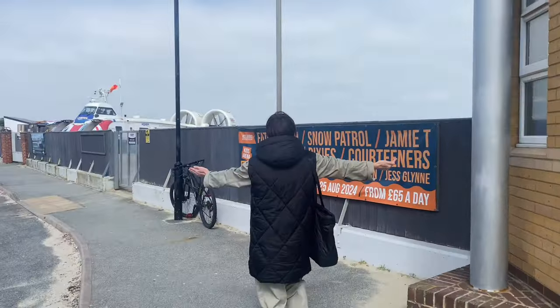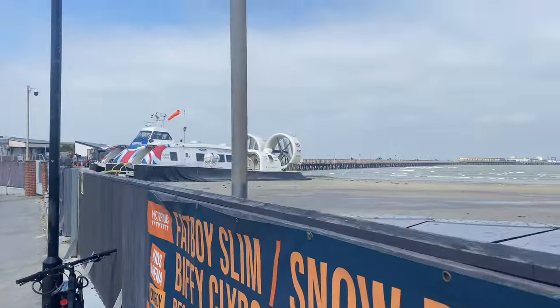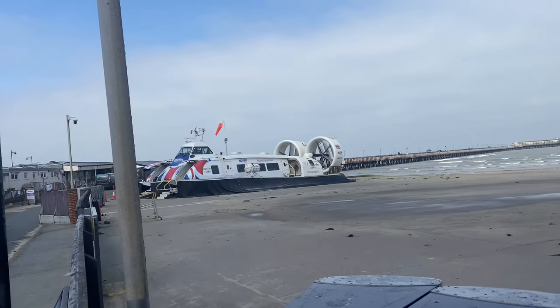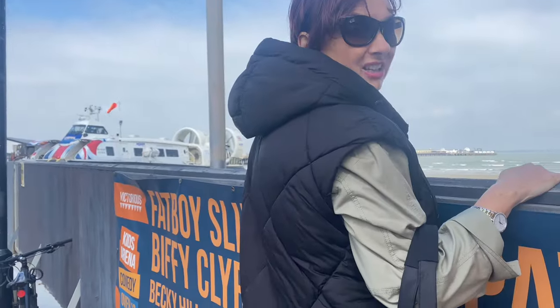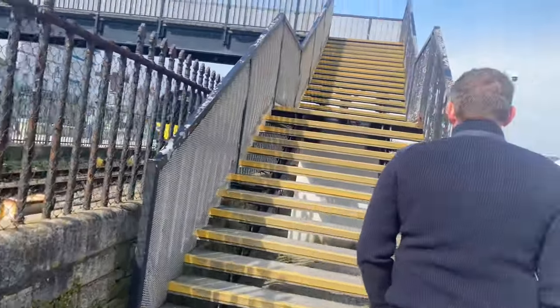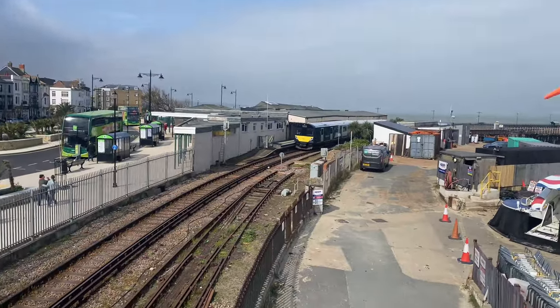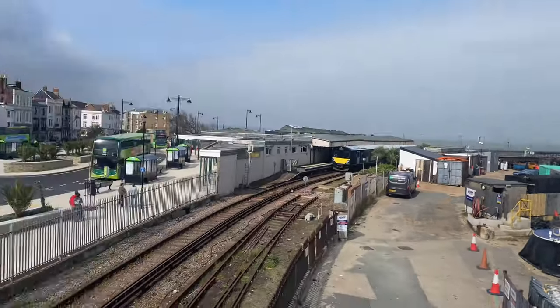In August you can pop over to Southsea for the Victorious Festival. This is the deflated hovercraft — when the tide's really far out it blows up and then skims across the sand. Over there is the train station — it's an old London Underground train. If you go the other way, you can catch the train back to Shanklin.